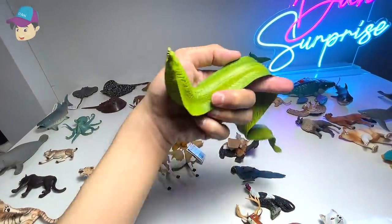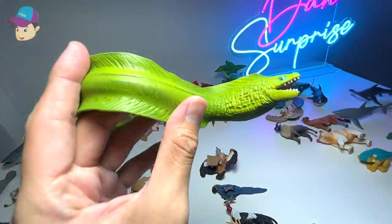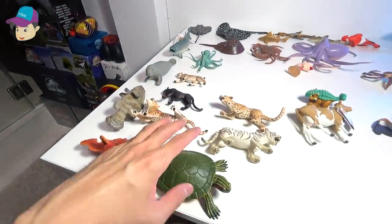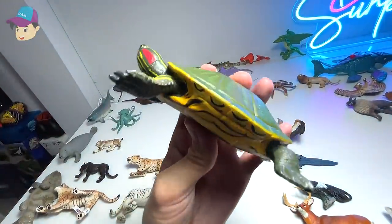A Moray eel right over here. They love to hide in cracks and little holes in the ocean seafloor. And let's take a look at this — we have a Red-Eared Slider, a little turtle.